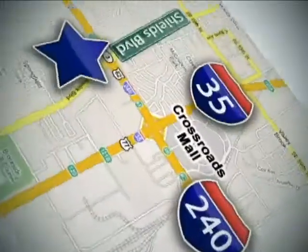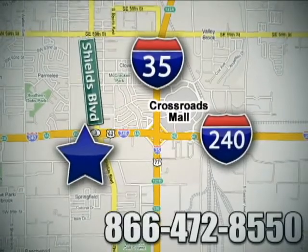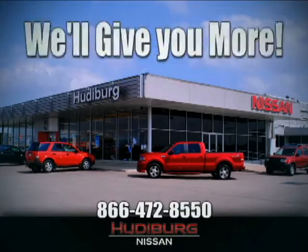Call or stop in today. We are conveniently located one block west of I-35 on I-240 at Shields in Oklahoma City. Remember, you can count on Hudiburg. We'll give you more!